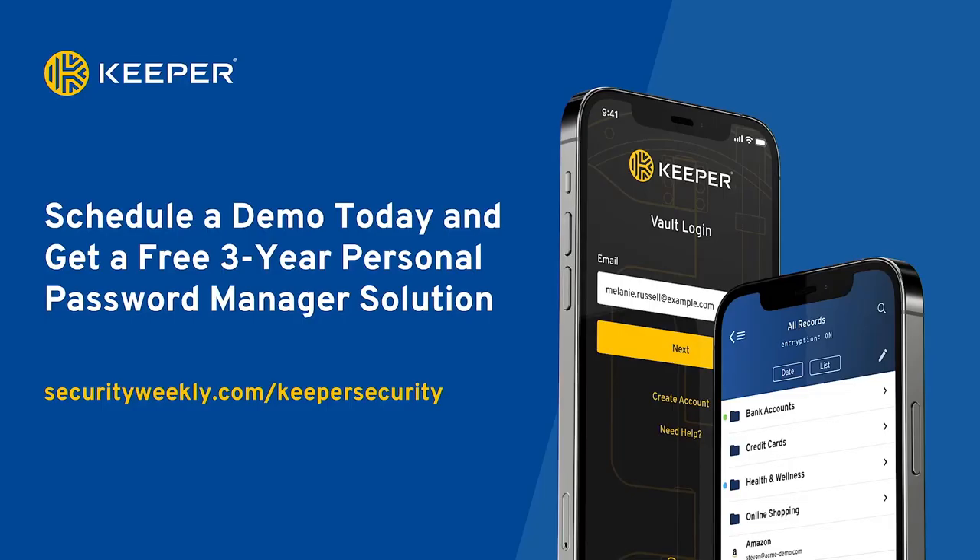Did you know that 81% of data breaches are caused by weak password security? Keeper Security's easy-to-use password manager platform keeps your passwords safe, easy to share, and out of reach of cybercriminals. Keeper is the leading cybersecurity platform for preventing password-related data breaches and cyber threats. Check out Keeper and get a free three-year password manager solution when you take a demo of Keeper for Business at securityweekly.com/KeeperSecurity.